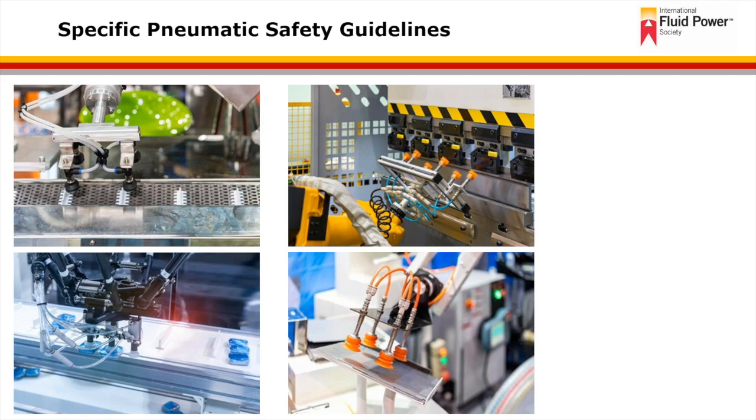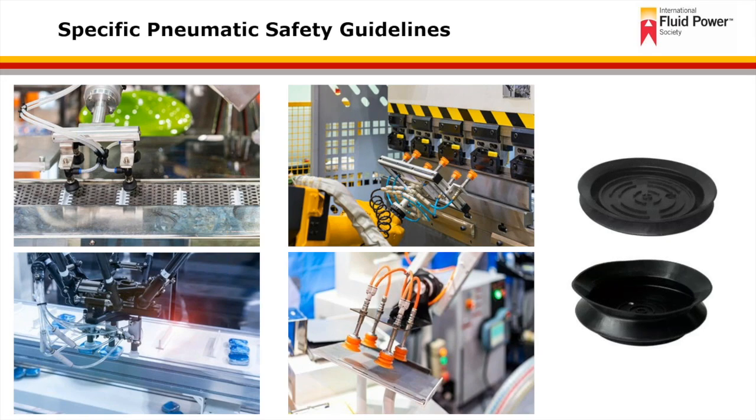Regular inspection of vacuum pads is necessary for continued safe performance and operation. Shown here are four examples of industrial applications using vacuum pressure to pick or hold components in position during a manufacturing or assembly process. Any damage to the pad should be remedied upon inspection. If a pad is found to be torn or has a crease in the lip of the suction cup preventing proper sealing, it must be replaced immediately to ensure that a proper safety margin is maintained within the system design.